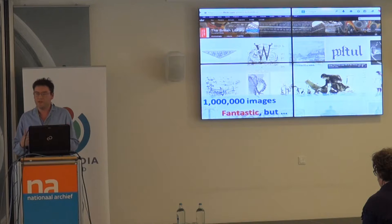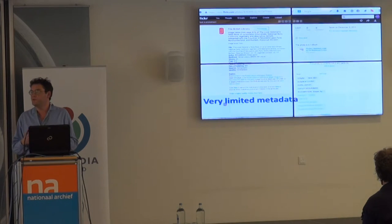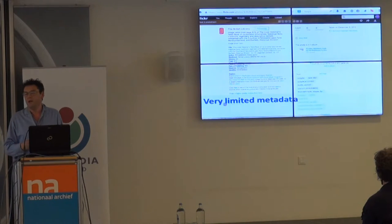So it's a fantastic resource. But on the other hand, there's very, very limited metadata with it. Essentially, all you have — because of how it was created — all you have for an image is the information about the book: the book author, publisher, when it was published, title. And that's it.